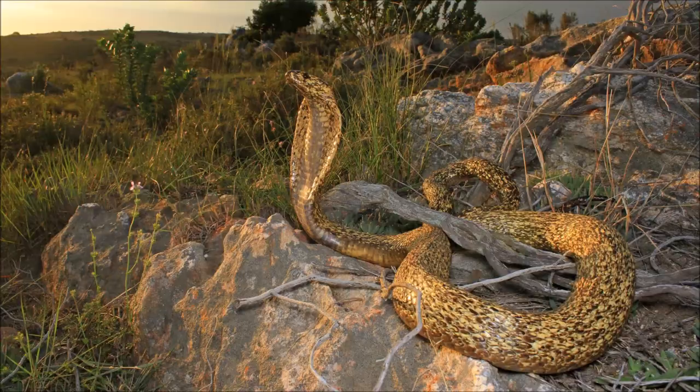I'm standing behind South Africa's second most dangerous snake. Pardon if I'm excited, but this is absolutely crazy for me.